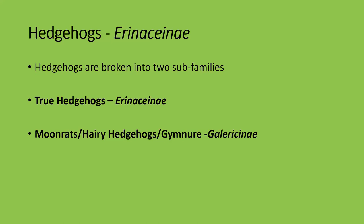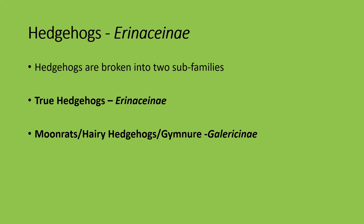Hedgehogs are broken into two families: the true hedgehogs and the moon rats, hairy hedgehogs, or gymnures — found mostly throughout Asia. There are around 18 species of hedgehog worldwide — most people just think of one species, but some are critically endangered and some are quite common. The one we all know and love in South Africa is the Southern African hedgehog — if you've got a garden in Johannesburg without Jack Russells, you'll probably find one.